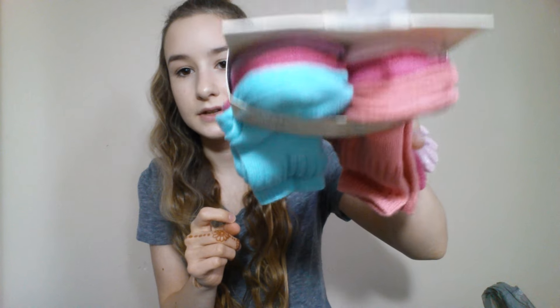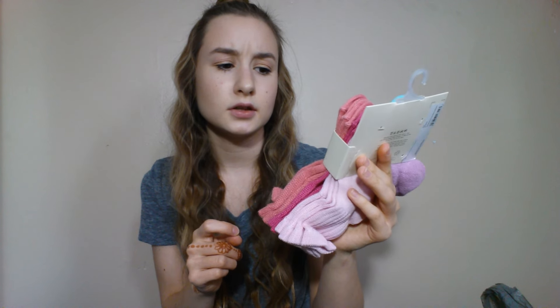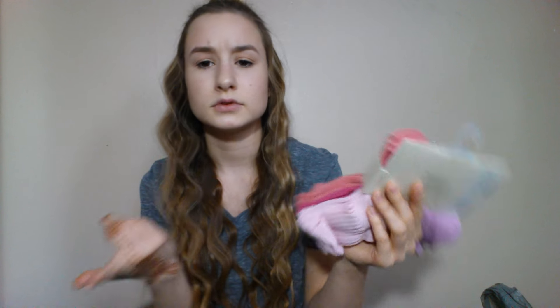The next thing I got her was socks. She needed socks — she had the zero to three month ones and she just grew out of them. This is ten pairs but only six different colors. It's shoe size two to five, and she isn't in size two, she's only in size one, but I figured she needed these. Her feet aren't this big yet, but they're cute little Easter colors.